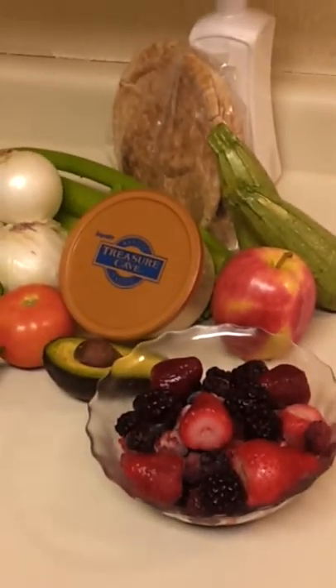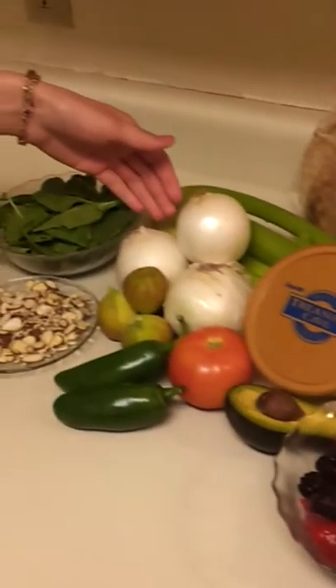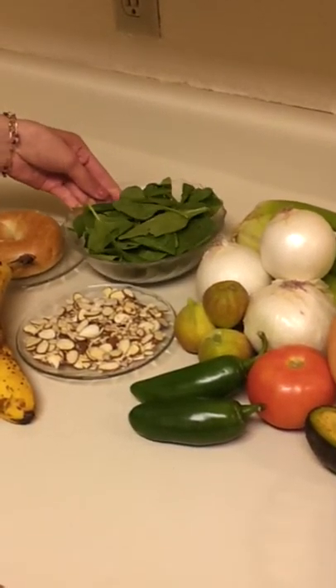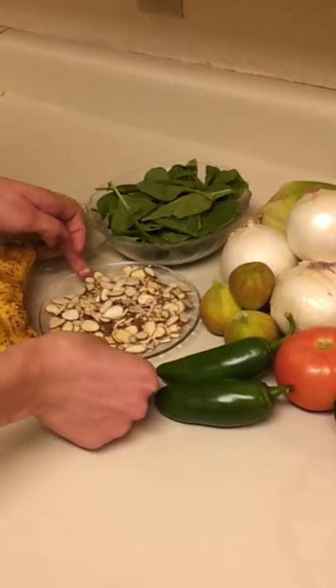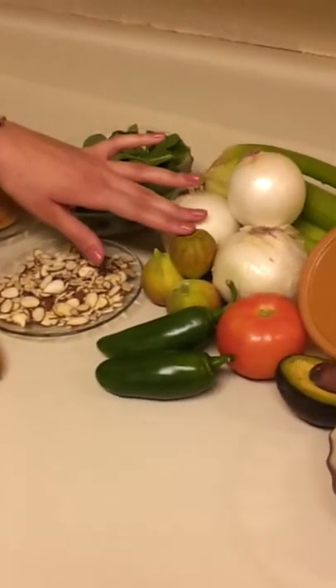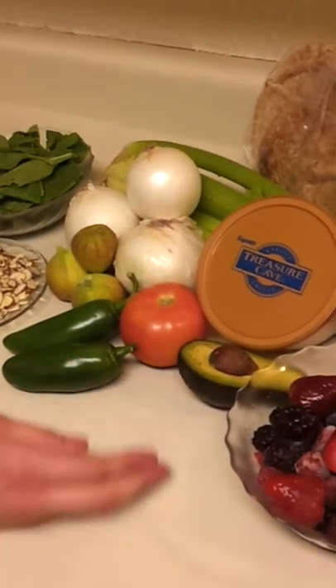Next, we have some celery, onions, spinach, almonds, bananas, figs, jalapenos, tomato, and avocado.